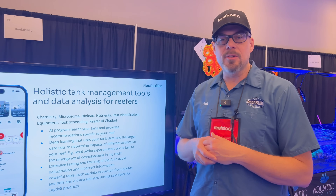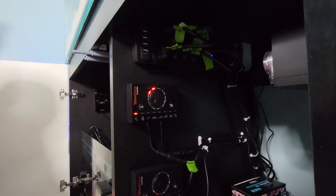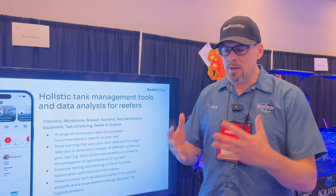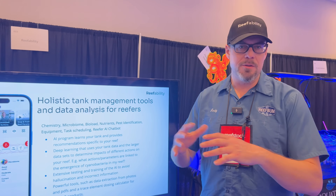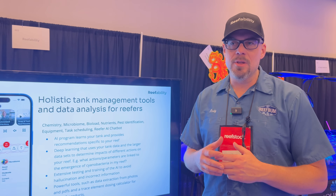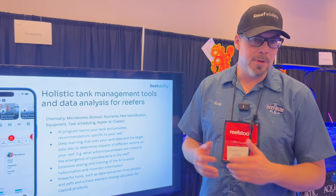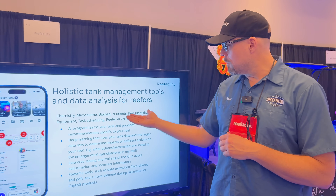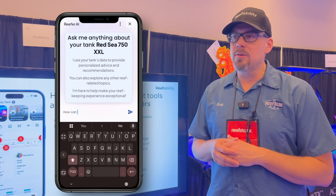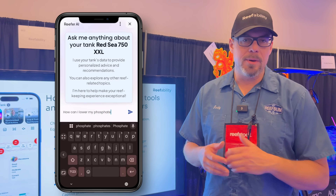It has a task scheduling feature, keeps track of all the equipment in your tank, and it has a Reefer AI chatbot. It's trained to only look for information from reefing knowledge, and we've trained it so that if there isn't information about something — rather than hallucinating or making something up — it will say 'I don't have enough information about that question.' The Reefer AI learns the parameters of your tank, so you can ask it questions about your tank, ask general questions about reefing — things like how do I lower phosphate, what do I do about cyanobacteria.